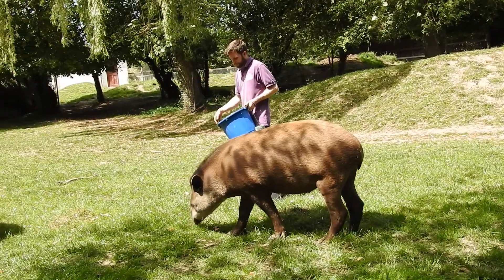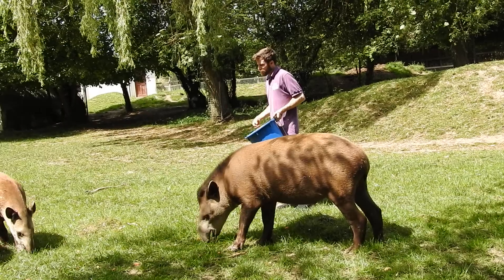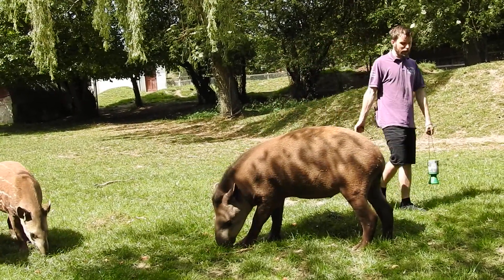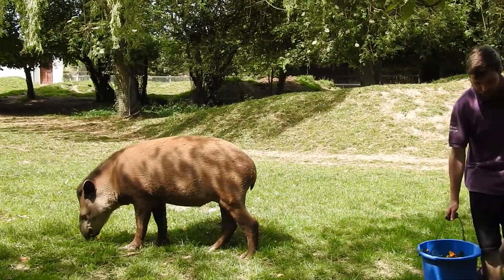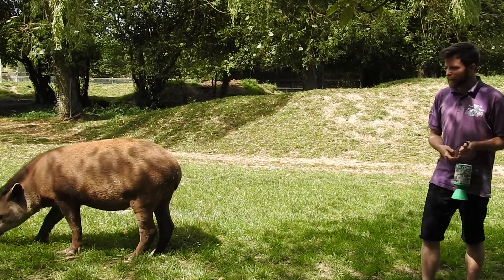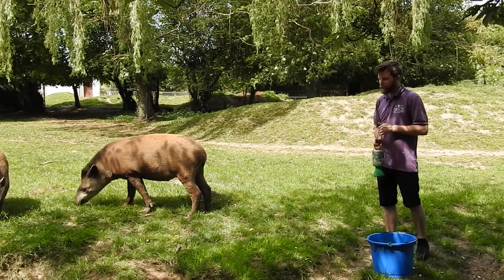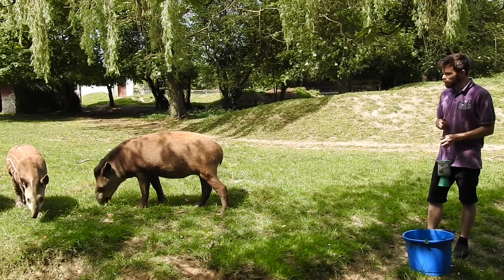It makes it really easy for me to clean up their paddock - my favourite job! But good job they do that, because they're nature's gardeners. All the berries, fruits and whatever else they've eaten - when they go to the toilet in that river they disperse the seeds, which eventually grows into vegetation for other animals to find shelter and food. Tapirs play a very important part of the ecosystem.